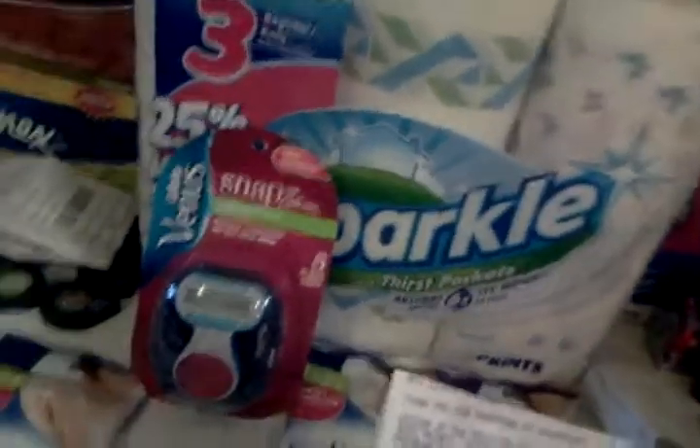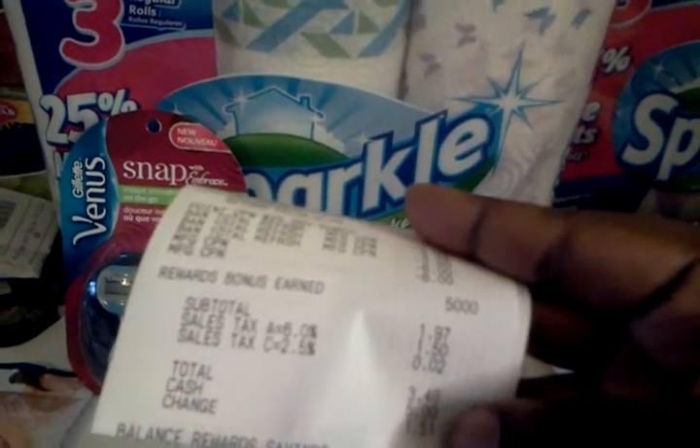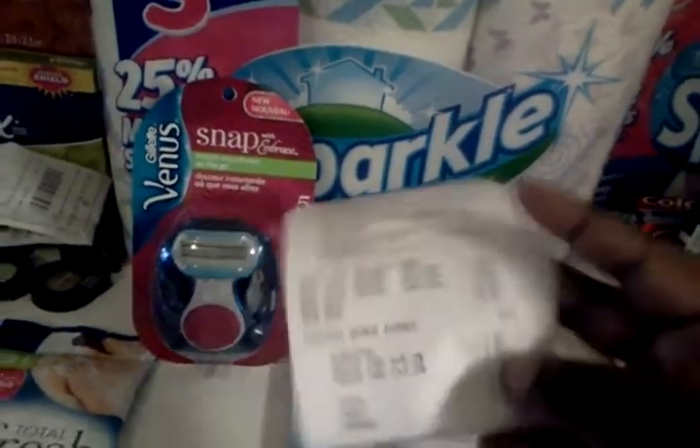I used all my coupons. I ended up paying $3.49. Like I said, taxes here are very expensive.